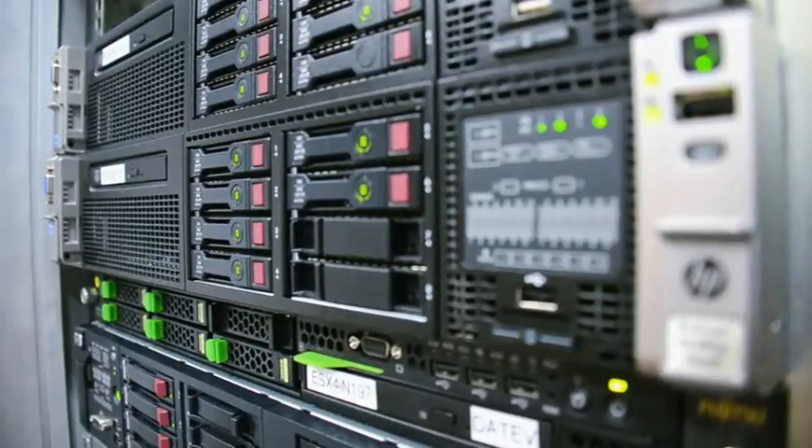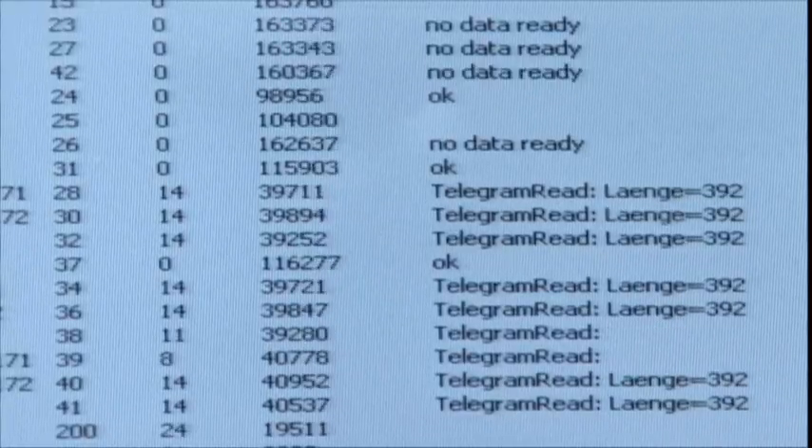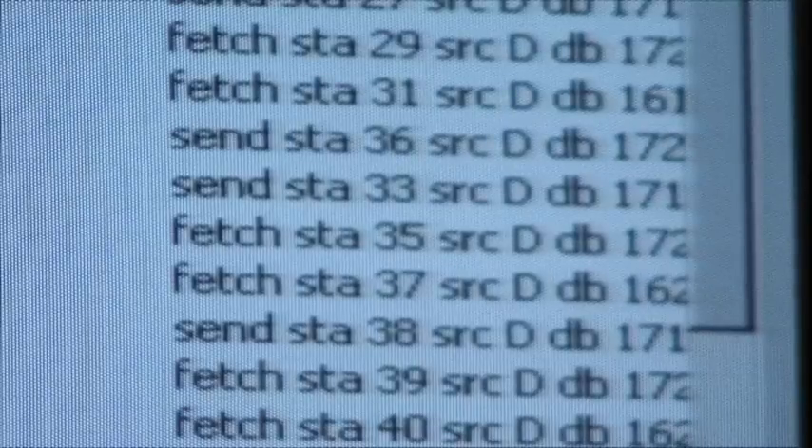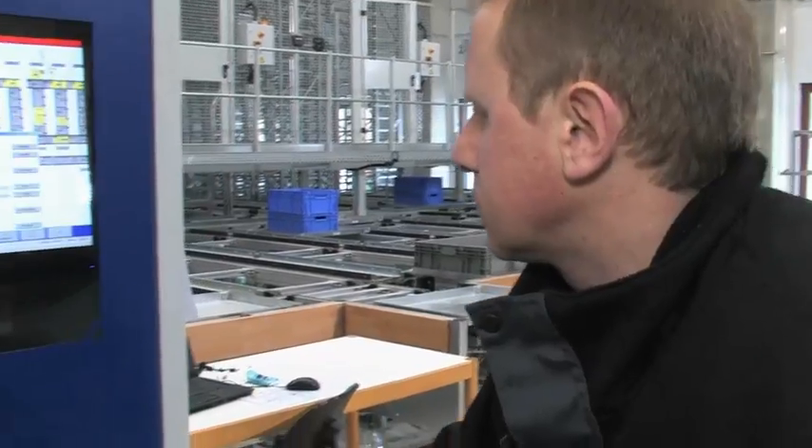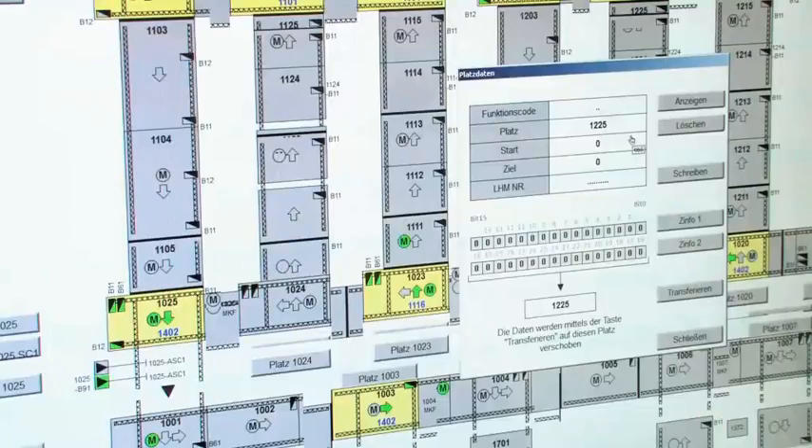A material flow computer and modern control engineering ensure control of the system components. Our software, exactly tailored to your needs, will be tested in our factory first, using the latest tools available on the market.